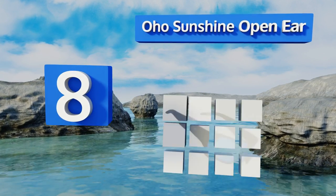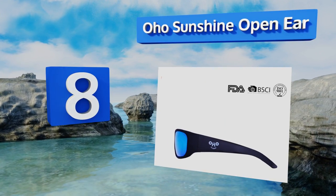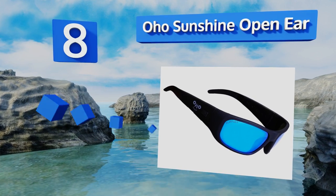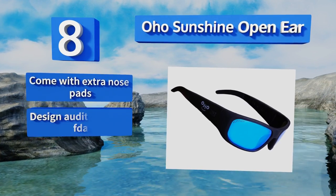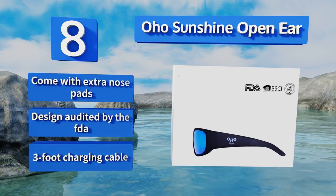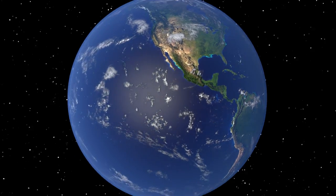Coming in at number eight on our list, with the OHO Sunshine open ear you don't need earbuds or bone conduction to hear your music and phone calls. The former option is included, but you can also play sounds right through small speakers built into the frames themselves. They come with extra nose pads and a three-foot charging cable, and the design was audited by the FDA.